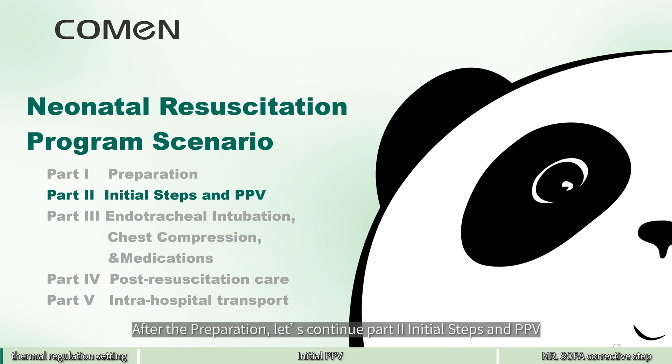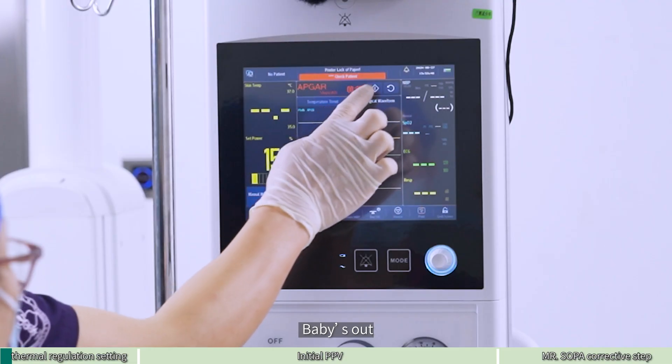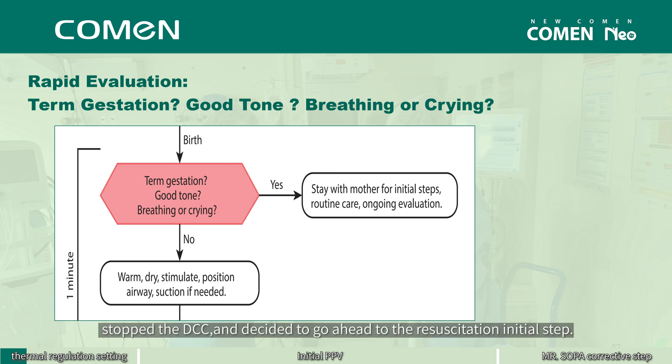After the preparation, let's continue Part 2: initial steps and PPV. The obstetrician was near mom. When the baby is born, we shall start the APGAR timer. The neonatologist and the nurse were with the mother when the baby was born. The neonatologist didn't see any breathing effort, stopped the DCC, and decided to proceed to the resuscitation initial steps.